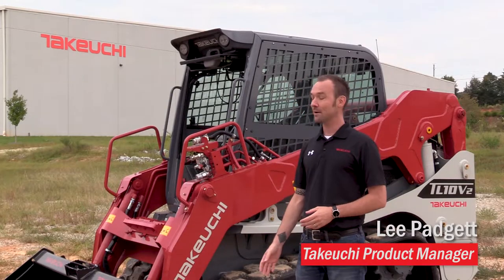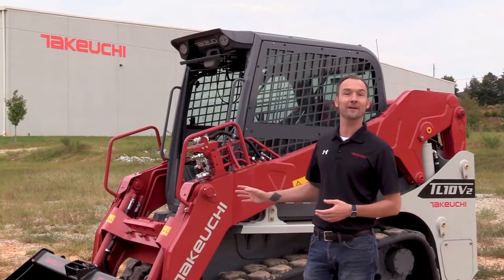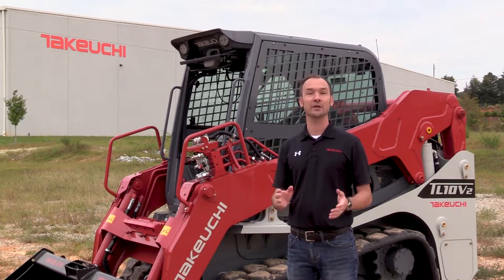Hey, I'm Lee Padgett with Takiuchi. Today we're going to be taking a look at some of the features and benefits of the TL10 V2's engine.